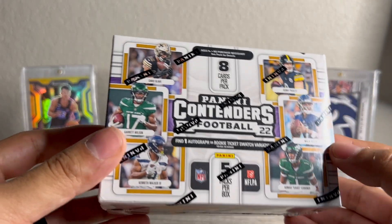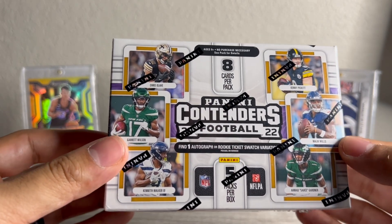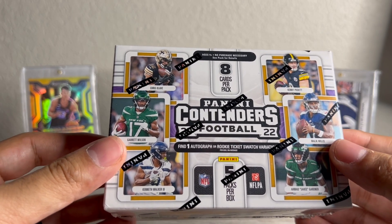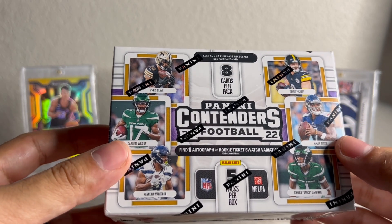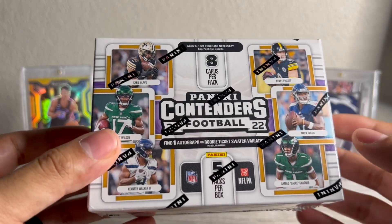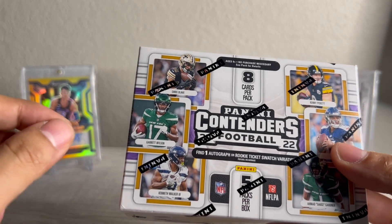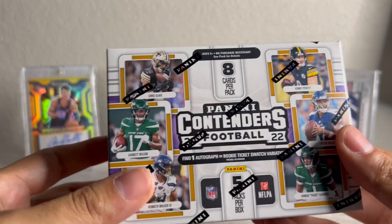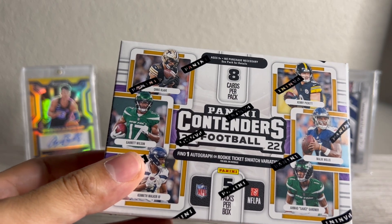I did want to announce another giveaway here. This is a Panini Contenders football blaster box. Winner will be chosen on Sunday, July 30th. All you have to do to enter is like this video, drop a comment, and of course be subscribed. There is still one more day to enter my Prism blaster giveaway — I'll be dropping that link in the description below. Winner will be announced tomorrow.